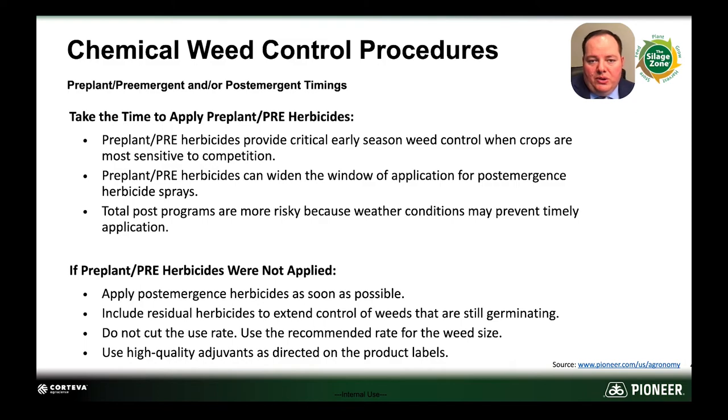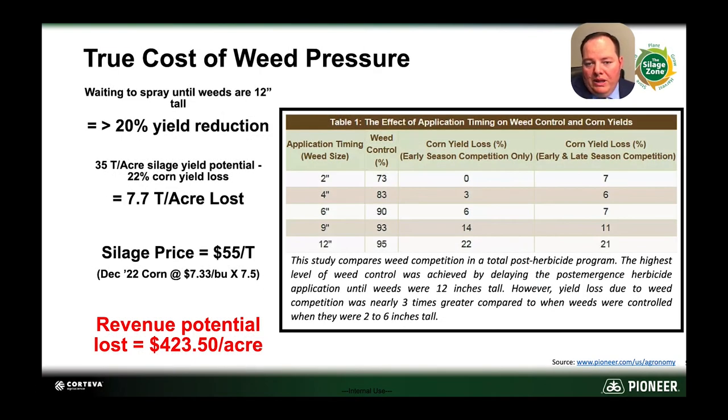When we take a look at the true cost of weed pressure, this slide shows a comparison between weeds controlled early and controlled late. Although the highest rate of weed control was when those weeds were sprayed at 12 inches tall, we see that there's almost a three-fold increase in corn yield loss versus if those weeds were sprayed between two and six inches. The true cost of this could be over $420 per acre.